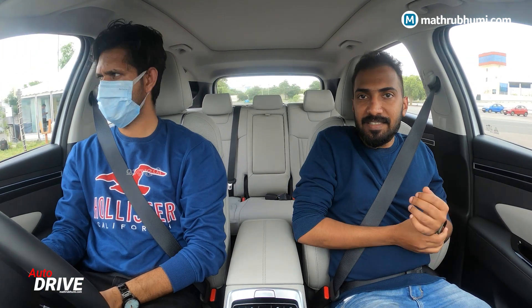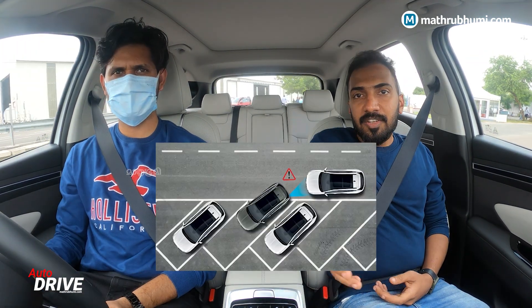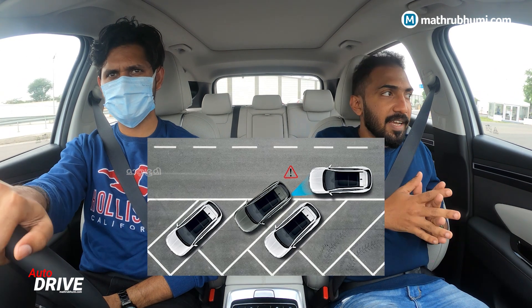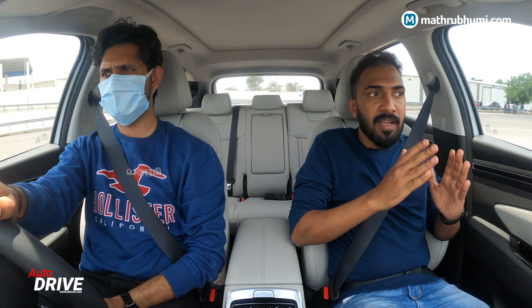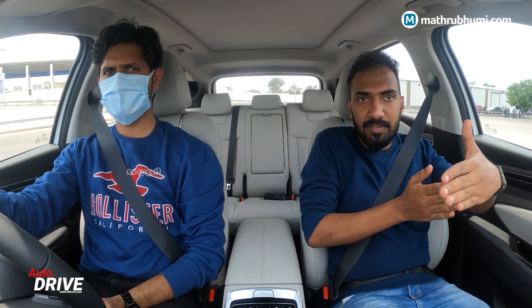We have experienced this safety feature. We are going to demonstrate the rear cross collision avoidance warning. We're going to reverse across the road.